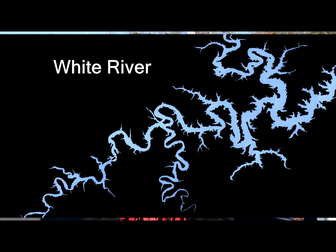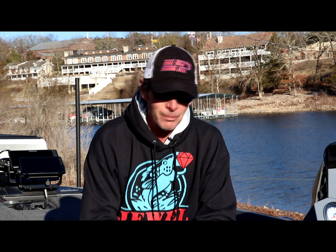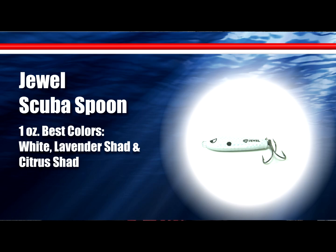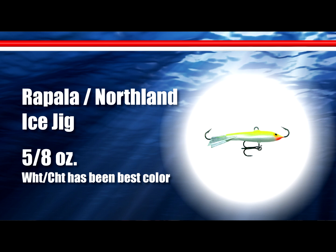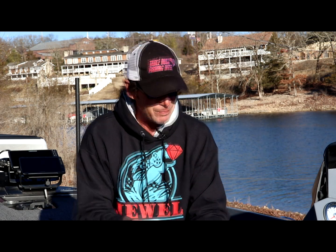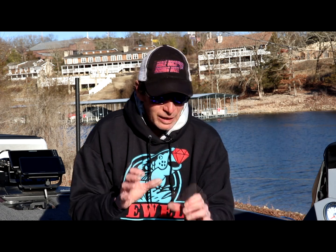Up the White River, the deep bite is still really good. We're not catching them back in the creeks — the shad just disappear once you get even a quarter of the way back. I believe that's because of the amount of current they're running; once the current shuts off the shad will work back into the creeks. Right now most of the shad are on the main lake. Most of the fish are on a Jewel Scuba Spoon, a jigging rap, or a Keitech or Jackall swimbait. When I was up there late last week they were 45 to 60 feet deep — I'd start around 40 and work your way out. The key is finding big schools of shad on your graph, at least the size of your boat or bigger.